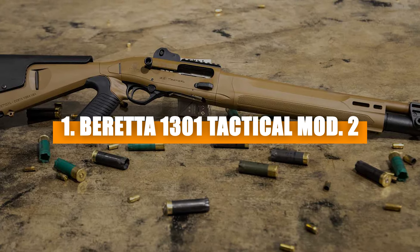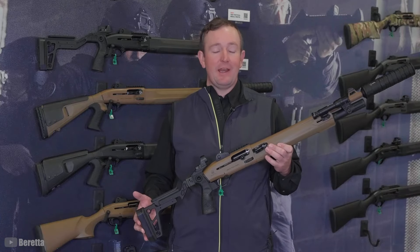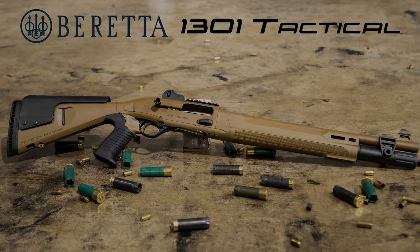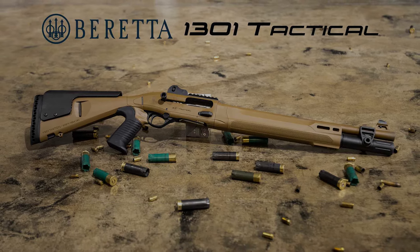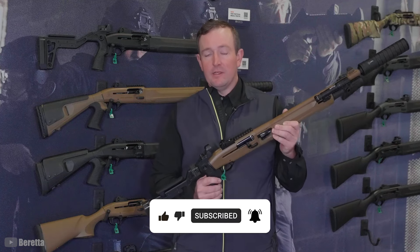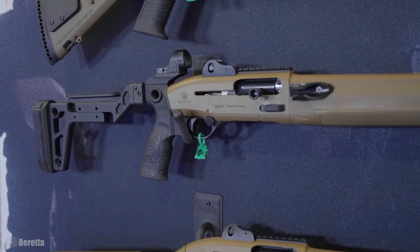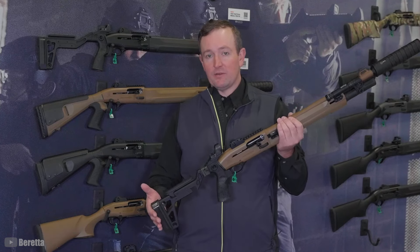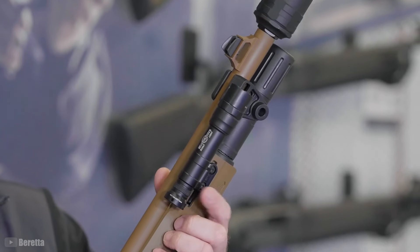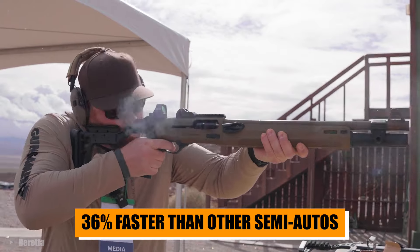Number one: Beretta 1301 Tactical Mod 2. Topping the list at number one is the Beretta 1301 Tactical Mod 2, the culmination of Beretta's centuries of experience in firearms. Released in December of last year, the 1301 Tactical Mod 2 is the latest evolution in Beretta's line of semi-automatic shotguns, and it's easy to see why it's taken the top spot. A much improved version of the first Beretta 1301, the Tactical Mod 2 comes with an upgraded forend with serious knurling for a firm grip no matter the conditions, plus M-LOK sections for attaching accessories like lasers and lights. The B-Link gas operating system with a cross-tube gas piston cycles 36% faster than other semi-autos.